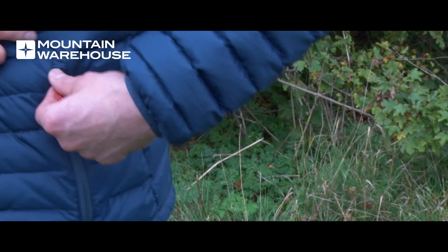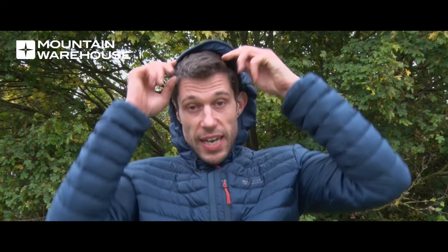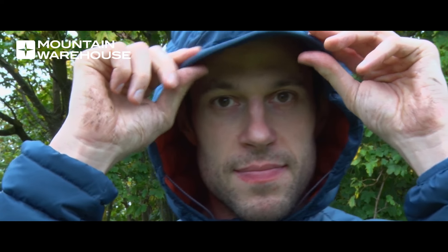The features of this jacket: you've got a couple of nice zip pockets to the side with some nice soft lining. You've got a nice adjustable hood and on the hood there's a nice peak, which is really great if you're looking to get outdoors — it's not going to come down over your face, so it's good visibility with it.